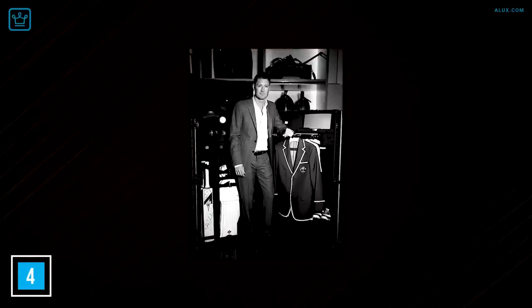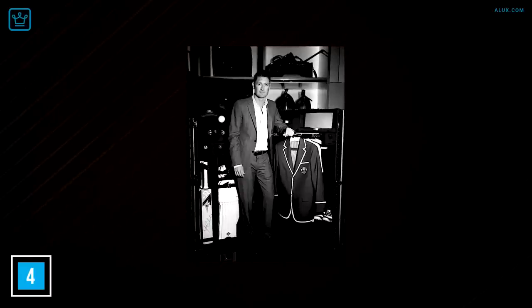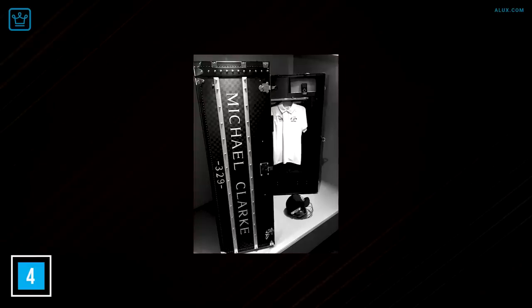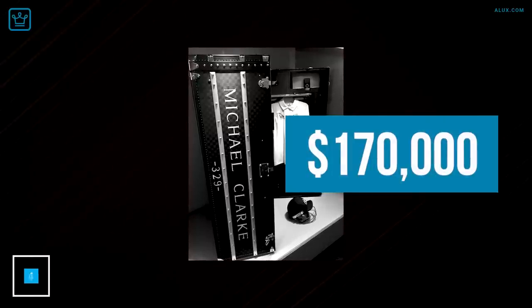It has space for bats, blazers, balls, drinks, helmets, gloves, pads, and any other cricket gear you need — not to mention a Bose sound system, which is a necessity for any sportsman, of course. The trunk went under the hammer for $170,000 and all proceeds were donated to the Sydney Children's Hospital.